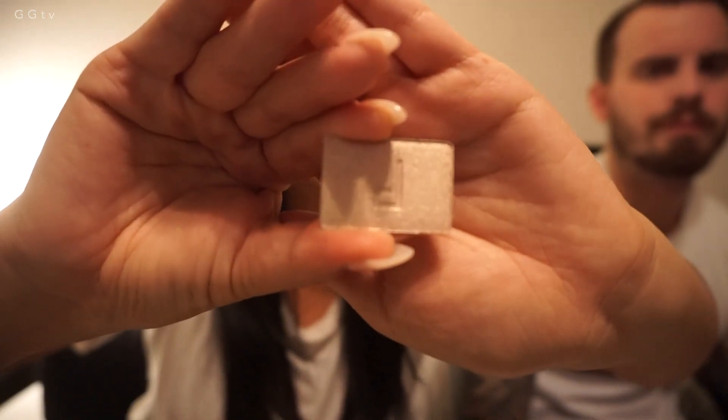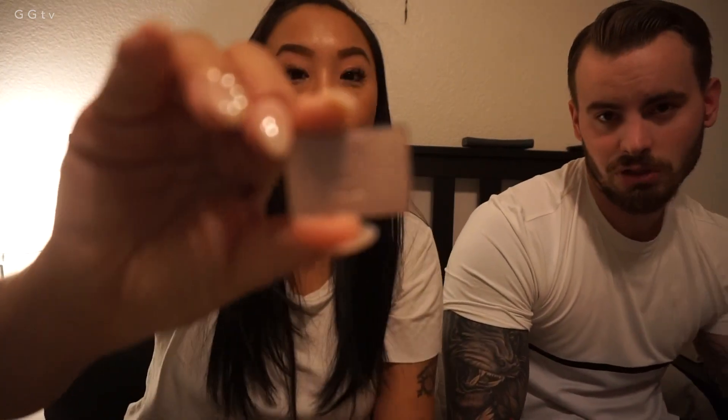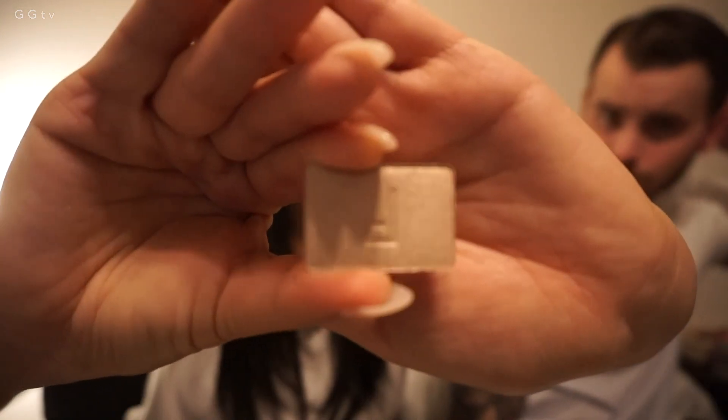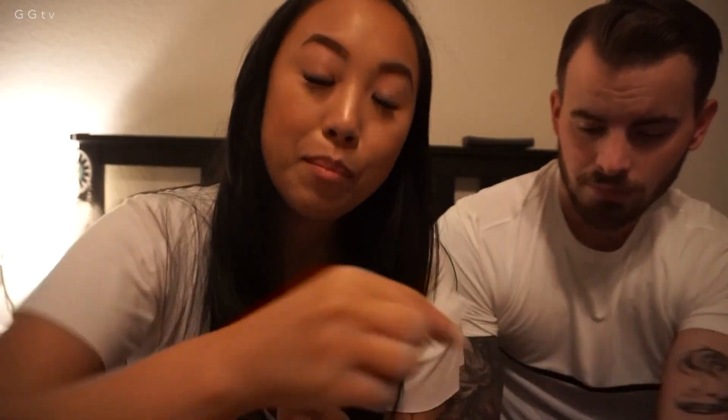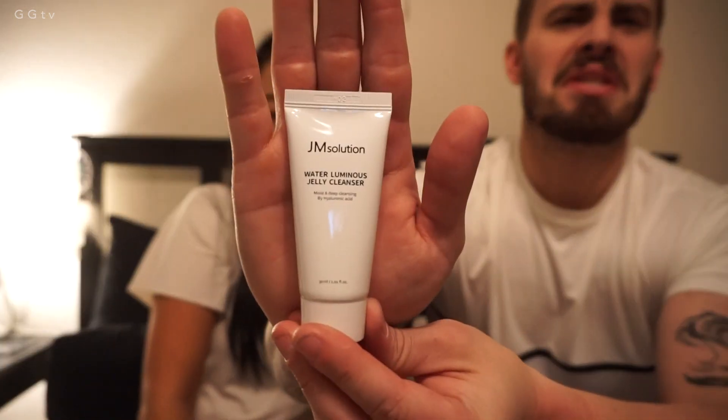So here's the highlighter. Do you always get a bag? Yes, every month. Every month it's a little different. This lighting is kind of bad but it's a nice highlight color. Me like. This one isn't that small.